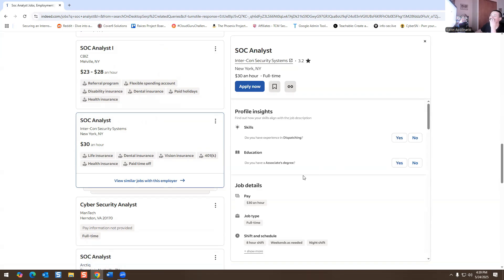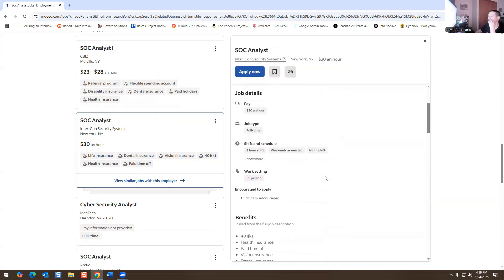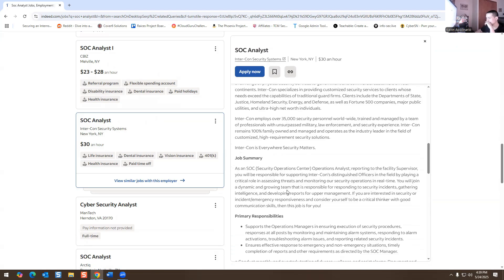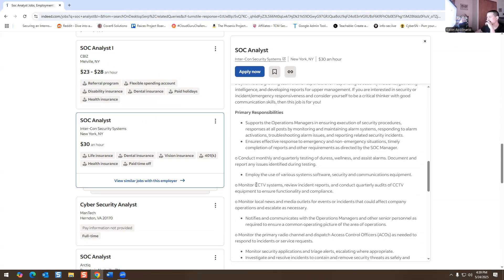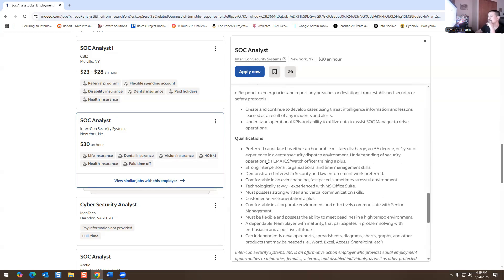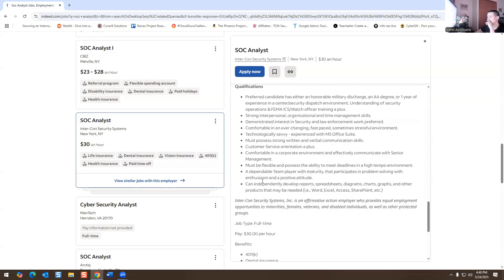That's just for New York — a SOC 2 job paying around $30 an hour or $60k, in-person night shift. Another posting is for a security operations center, but it's about monitoring CCTV systems, dispatching access control officers, responding to incident service requests in a physical security environment. They also want Office 365 skills — creating diagrams, charts, graphs in Excel and Word.